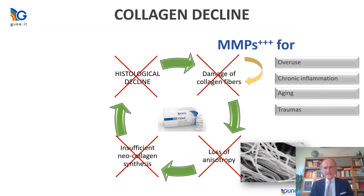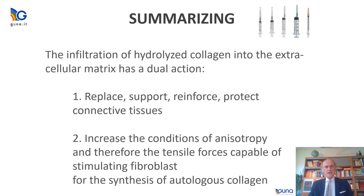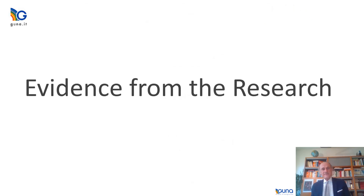To summarize the mechanism of action: by injecting collagen exactly where you need it — because this therapy is site-specific — you replace, support, reinforce, and protect the connective tissues. You also increase the conditions of anisotropy and therefore the tensile forces capable of stimulating fibroblasts of any kind for the synthesis of autologous collagen.